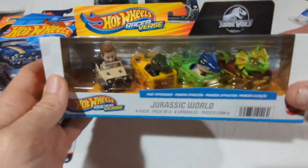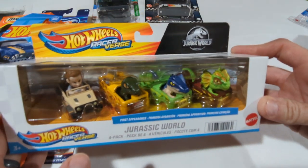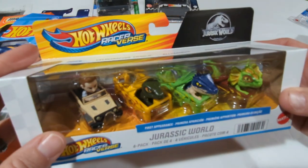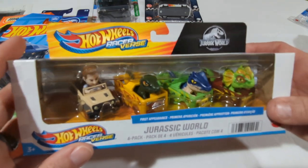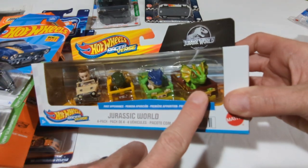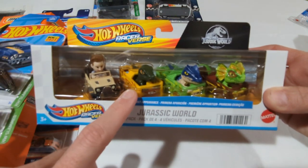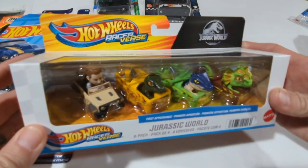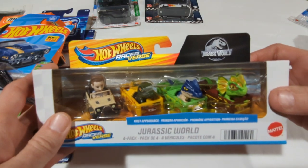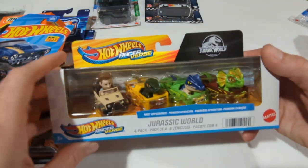I almost forgot — I was getting ready to leave Target and happened to look over and see something Jurassic World. I'm honestly not a super huge fan of these Racer Verse vehicles; I think they're overpriced, and even this one was overpriced on sale. But it was cool that it was Jurassic World — we're kind of Jurassic Park fans around here, my little boy absolutely loves those movies. It has an Owen character driving a Jeep, which I thought was pretty cool. It comes with a Dilophosaurus, an Allosaurus, and what I think is Charlie the raptor — no Blue, no T-Rex, but an interesting mix.